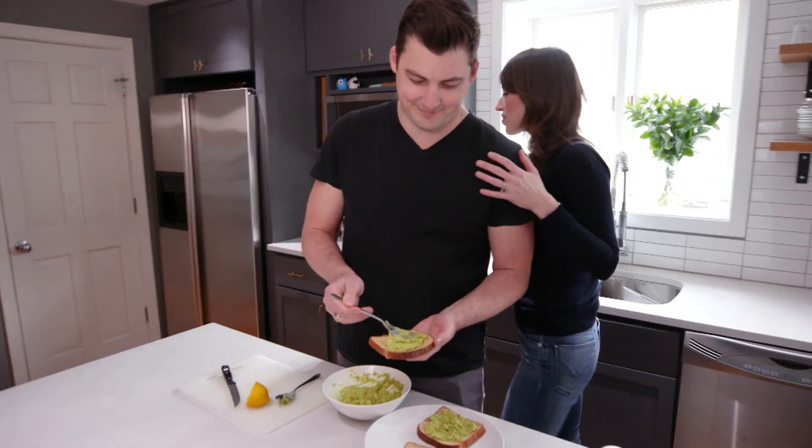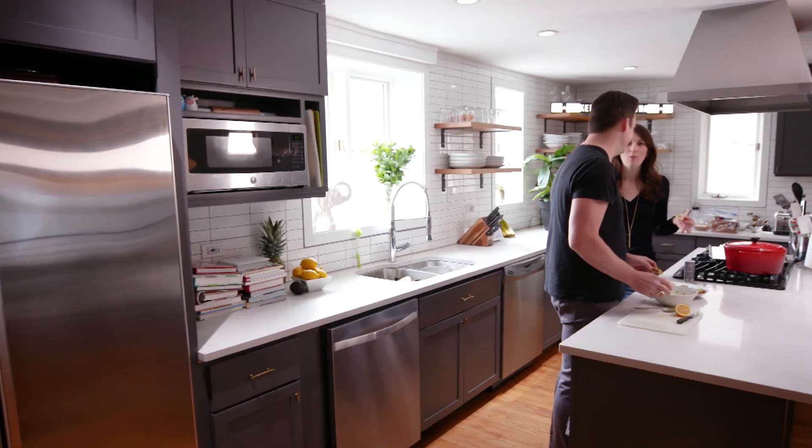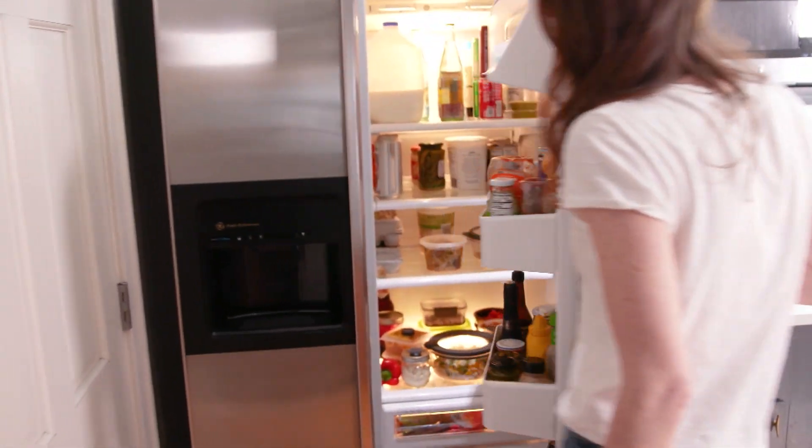Whether you're a working parent or a busy professional, the fact is many of us just don't have the time to plan out the ideal home-cooked meal every night, much less keep track of what foods are in our fridge and when they're going bad.